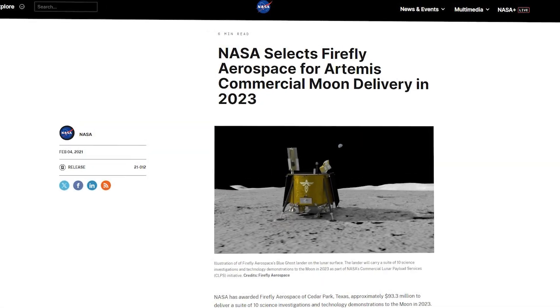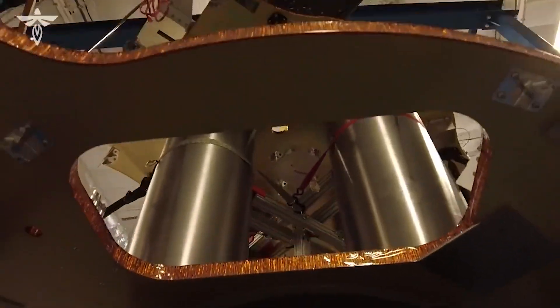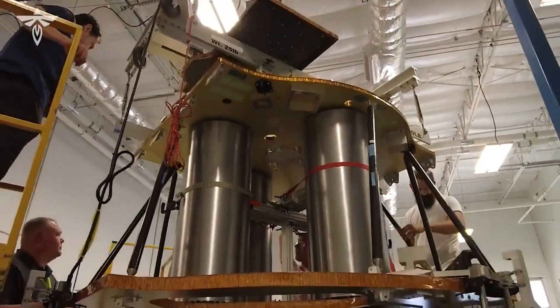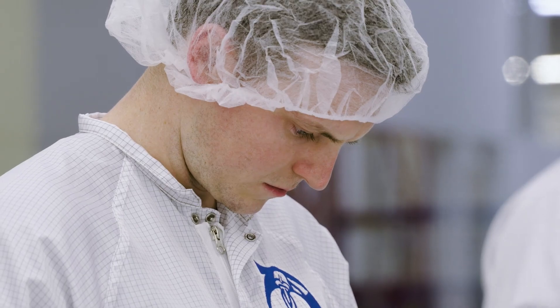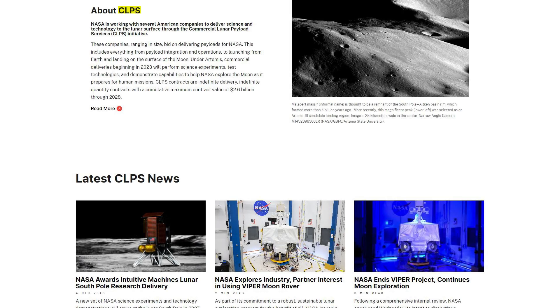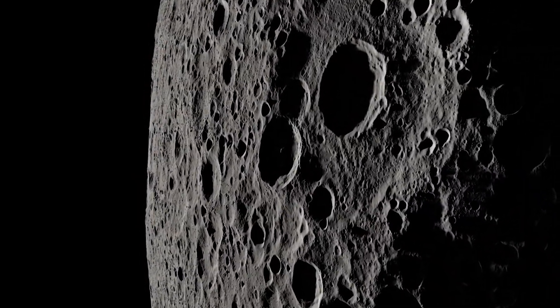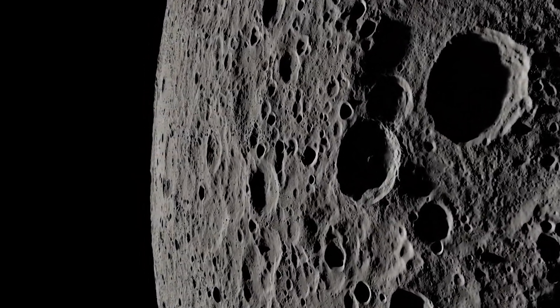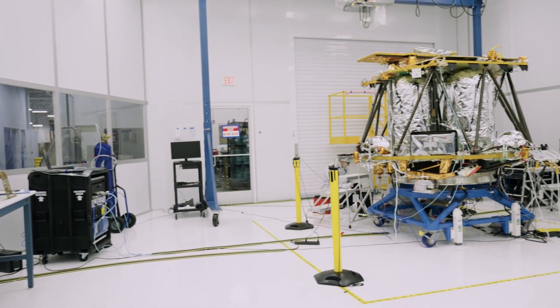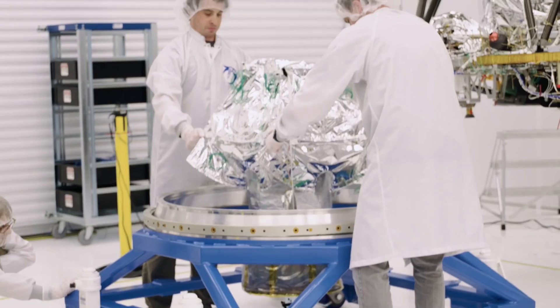Starting back in 2021, NASA awarded Firefly Aerospace approximately $93.3 million to deliver a suite of 10 science investigations and technology demonstrations to the moon in 2023. After a few delays and rescheduling, that mission is now set to happen in the fourth quarter of this year. The award is part of the agency's Commercial Lunar Payload Services, or CLPS, initiative, in which NASA is securing the service of commercial partners with the goal of quickly landing science and technology payloads on the lunar surface. In the past few years since the initial award, Firefly has been busy getting this lander ready, as well as the different groups responsible for each of the 10 science investigations.